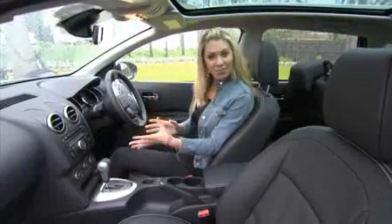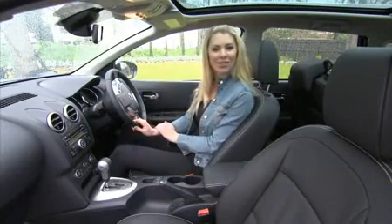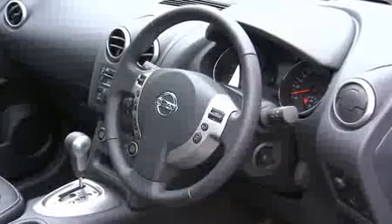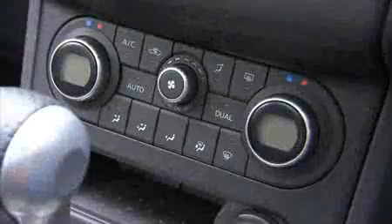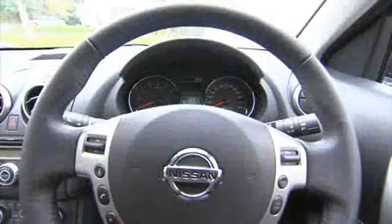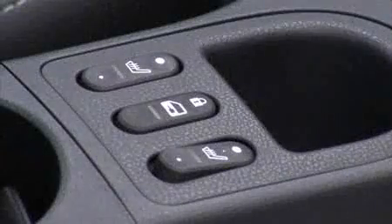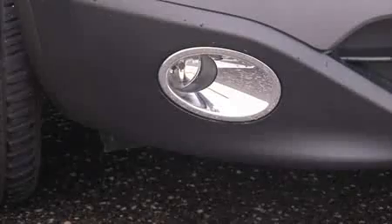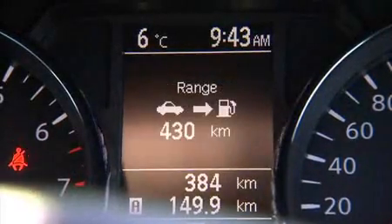We all know that it's the furnishings that turn a house into a home, and the same can be said for the interior features of the car. Inside, the Dualis has had an impressive renovation. The TI gives you dual-zone climate control, rain-sensing wipers, keyless entry, leather trim and a leather-wrapped steering wheel. There are six speakers with a six CD in-dash changer, heated front seats, auto headlights with fog lamps and a trip computer with all the stats and information you as a driver need.